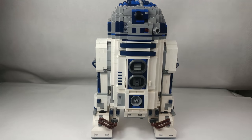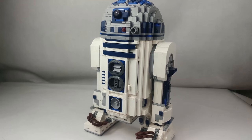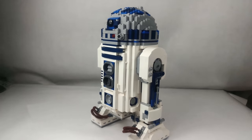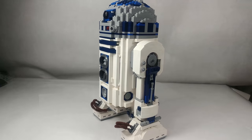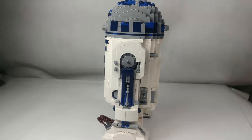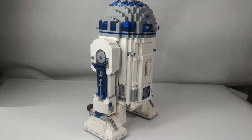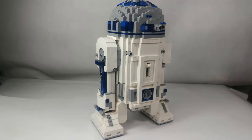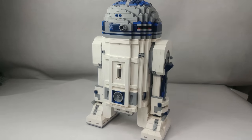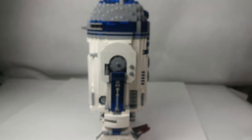It is the astromechanical droid R2-D2. He was current in most important events in the history of the galaxy — in times of the fall of the Republic, the invasion of Naboo, the Clone Wars, the formation of the Empire, and also served in the forces of the Resistance movement struggling against the First Order.